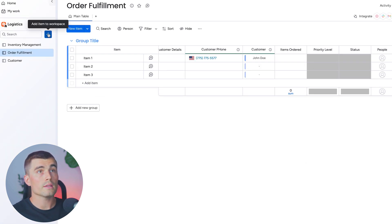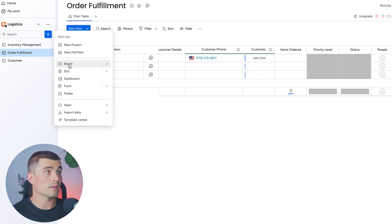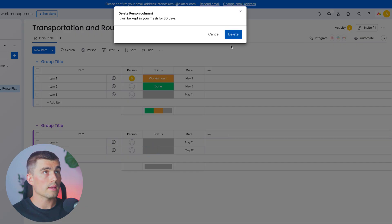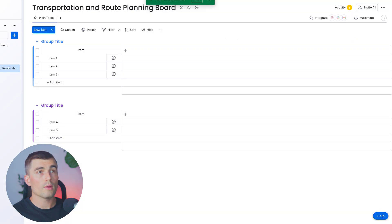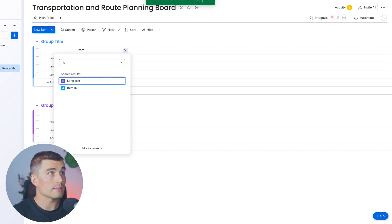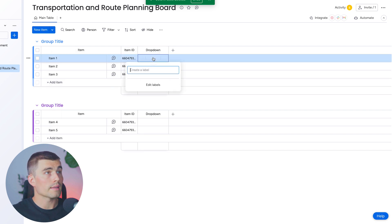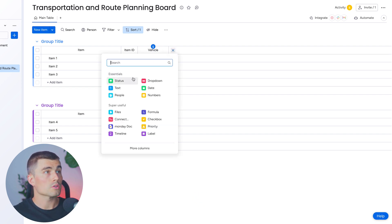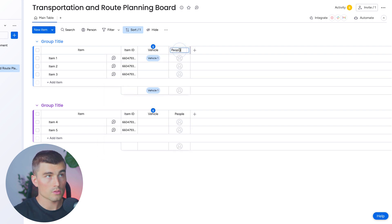The next board we're going to create is a transportation and route planning board. Just like before, let's delete all the columns and start completely fresh. The purpose of this board is to plan and monitor the routes for delivering goods. We'll create a route ID, then select a dropdown column and call it 'vehicle' — we can choose from different vehicles depending on which is doing this route. Then let's select people and rename it to 'driver.'